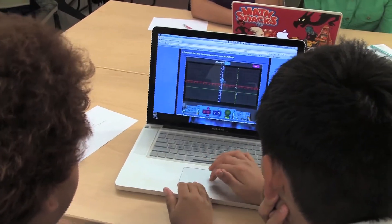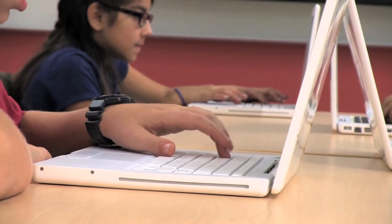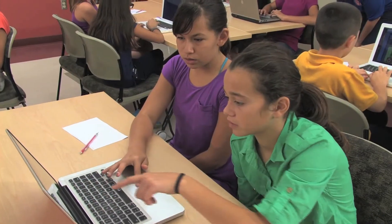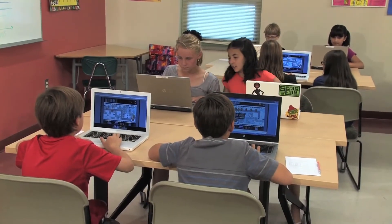We look for whether kids can play this for a long time and whether they're engaged. When the kids don't want to stop playing, that's a good thing. When kids are having conversations about the game with each other that involve math terms, that's a big win. When they start talking about those math ideas and terms and what they did in the game — with each other or outside of the game — we've seen that in a number of our games.